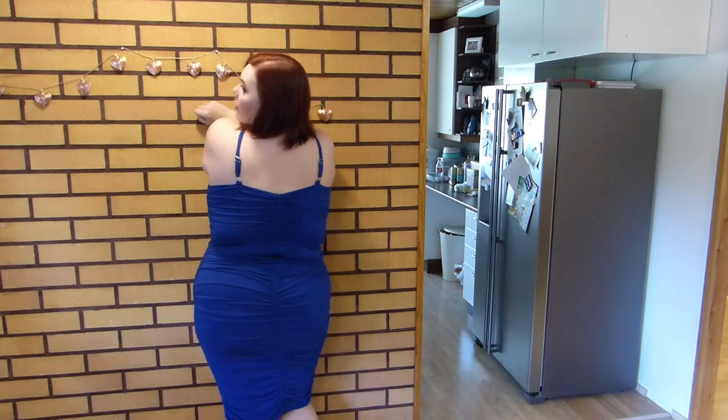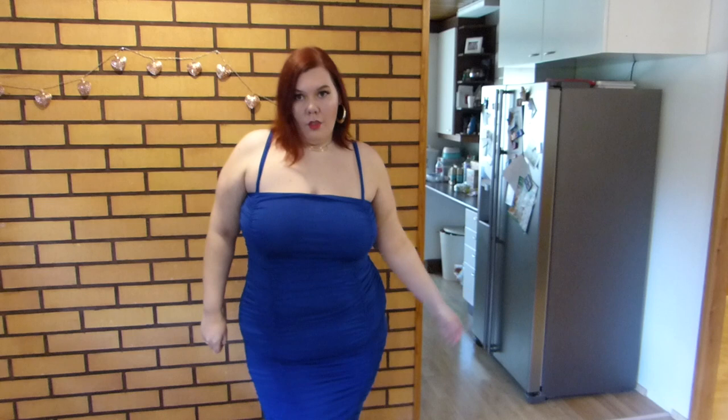For sizing, I think this one was the right size for me. Potentially I could have sized down.